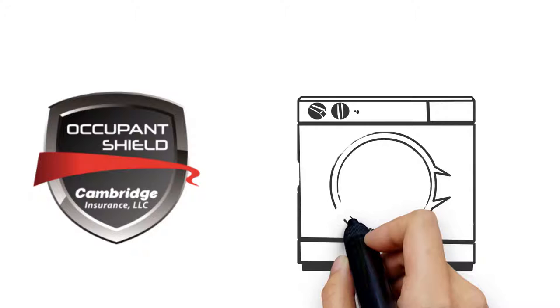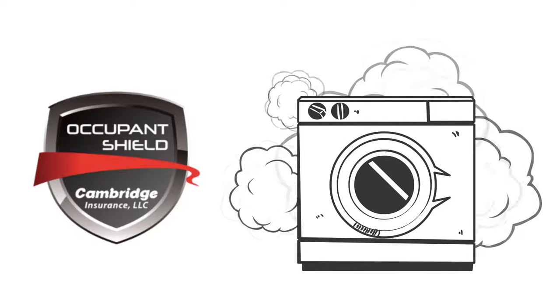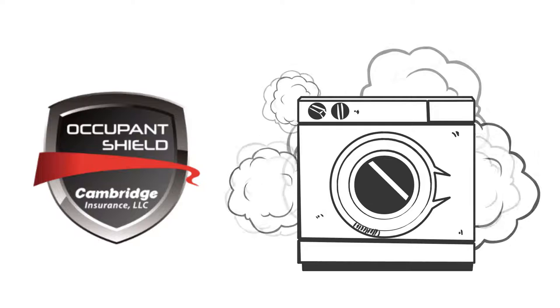In addition, the Occupant Shield Renter's Insurance Policy also covers you for any small, accidental, isolated damage you may cause to either your unit, common areas, or others.